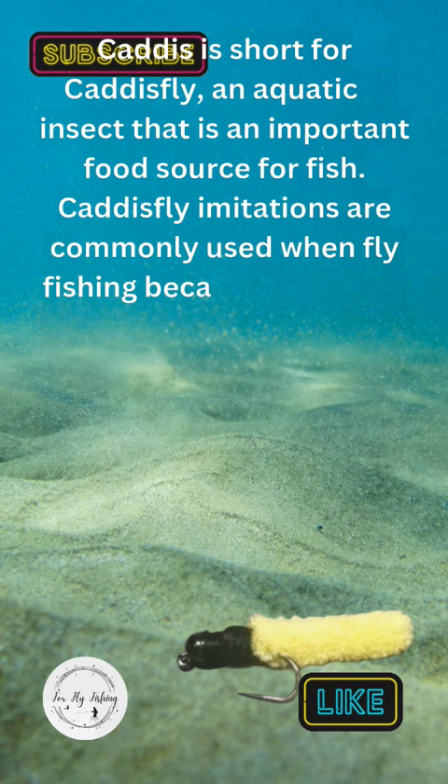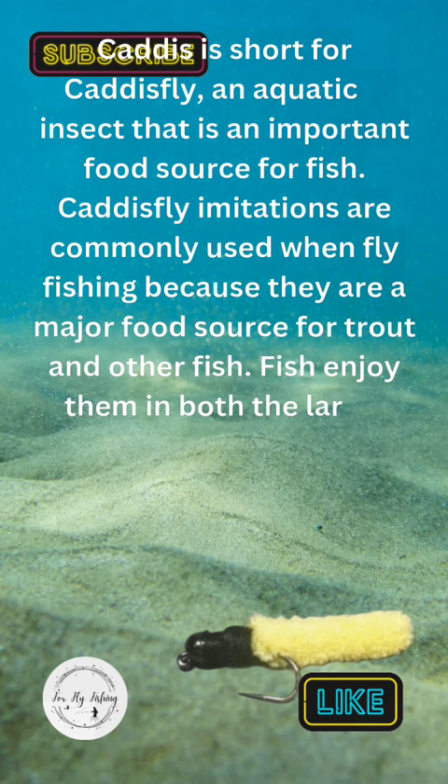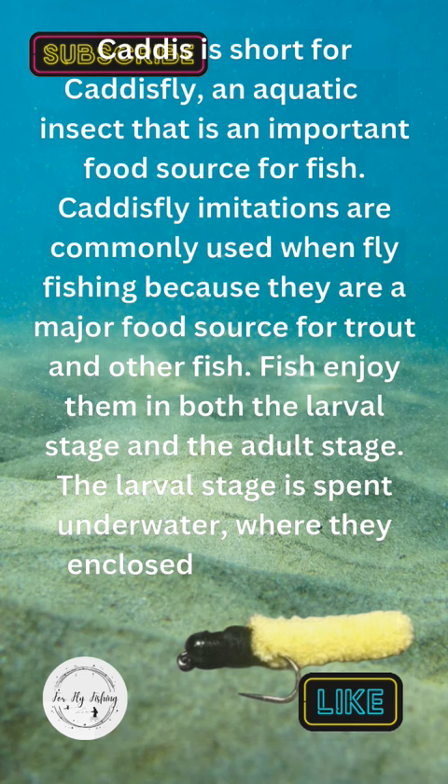Fish enjoy them in both the larval stage and the adult stage. The larval stage is spent underwater where they are enclosed in cases they build out of sand, gravel, or plant matter. While they are adults, they fly around to mate and lay eggs.